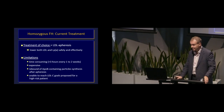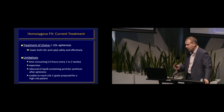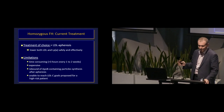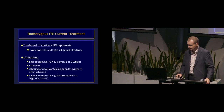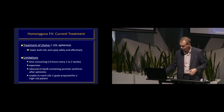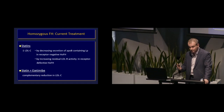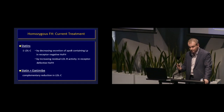Conventional therapy doesn't work very well for homozygous FH. Thankfully, homozygotes are rare — probably about 1 in a million, maybe one or two in this state. The treatment of choice has been LDL apheresis, which not only lowers LDL cholesterol but also lowers Lp(a), which tends to be higher in FH patients. However, apheresis is incredibly time-consuming — at least three hours every one to two weeks — expensive, and associated with a rebound in ApoB-containing particle synthesis. It's highly unlikely to reach LDL cholesterol goals for these high-risk individuals.